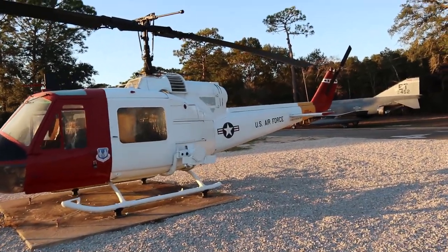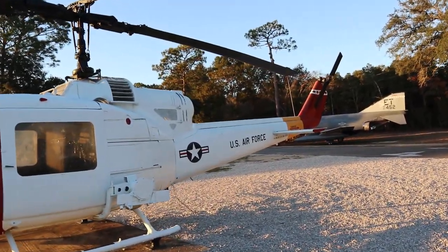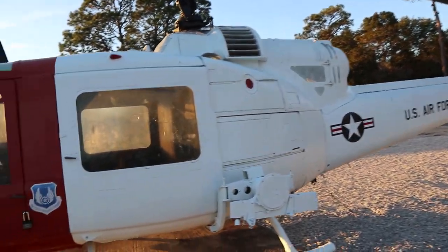Here guys, we got the US Air Force Helicopter, and this was out in 1959. We can't even get inside — I thought we could, but they're still cool.